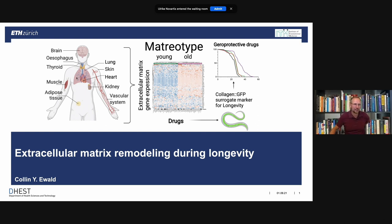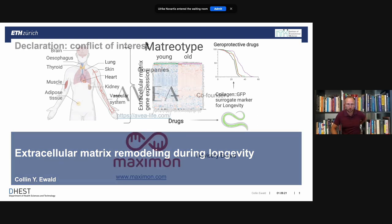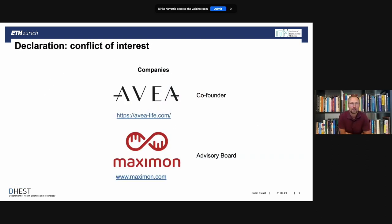Thank you very much, thank you for the invitation. I'm going to talk about extracellular matrix remodeling during aging, but first my declaration of conflict of interest. I'm an advisor of Maximon, which is a longevity startup builder. They just built one of the first companies called Avea, which I'm a co-founder of. However, I have an academic lab at ETH Zurich.